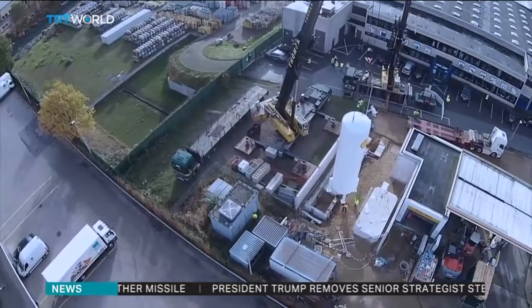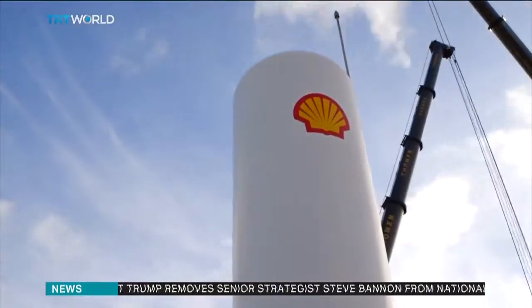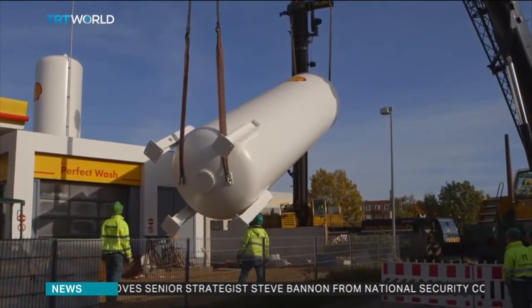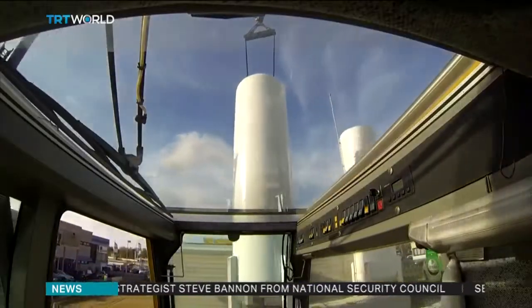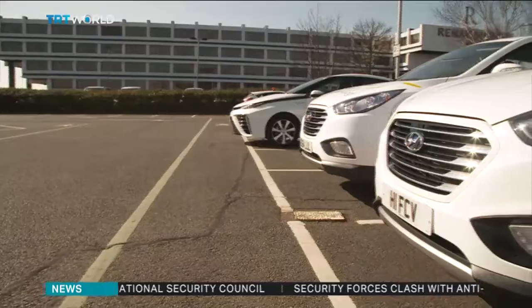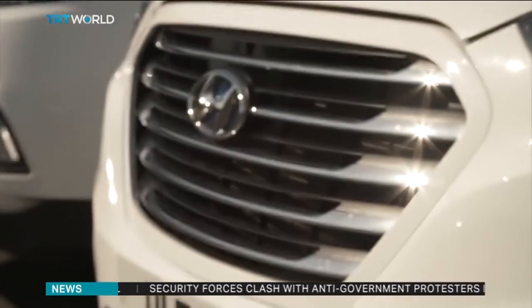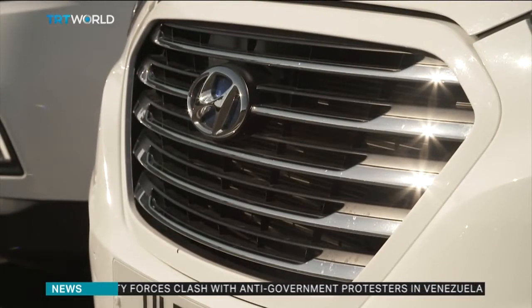Hydrogen allows us to store and use renewable energy. You cannot store the energy that we need in batteries alone. The UK's first hydrogen pumps went live this year, and oil giant Shell has opened others in California and Germany, with plans for eight more countries. However, this won't become a true mass-production car until there are enough refueling stations.